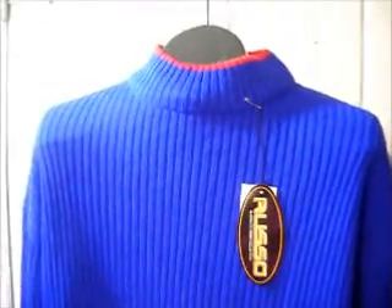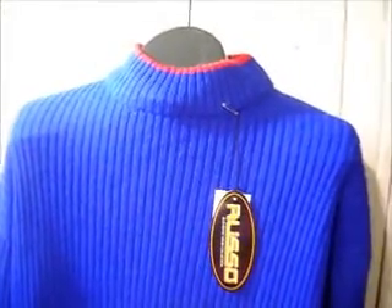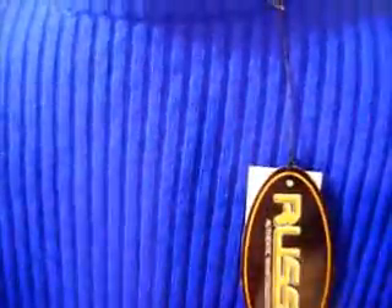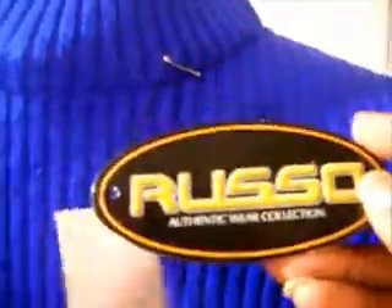Okay ladies — and I hope gentlemen are watching this too — because this is a portion of what's for my son. He needed some clothes for school, so I went thrifting for him.